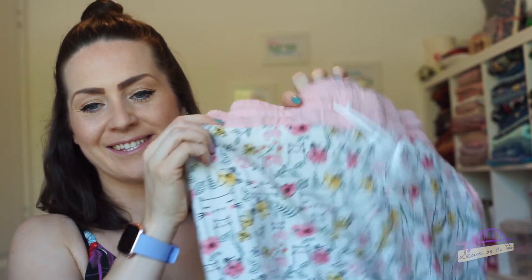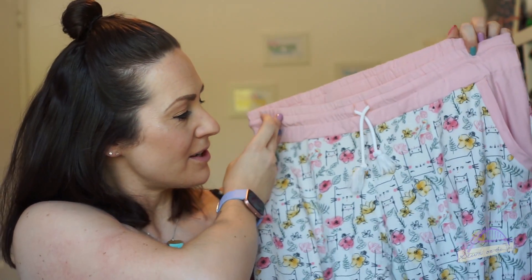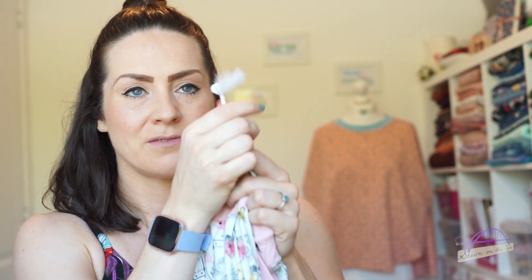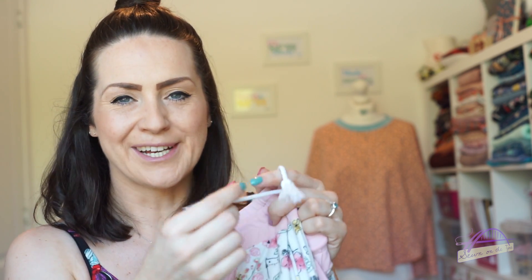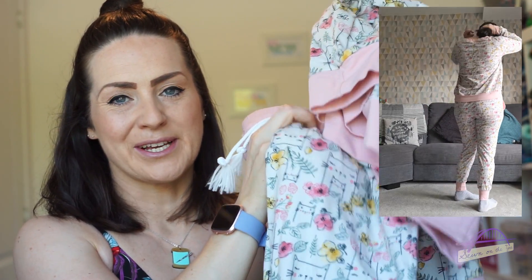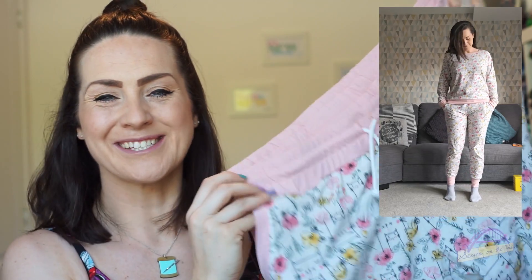To go with the sweatshirt I made the Hudson joggers, again with all contrasting bits using fabric from First for Fabrics. One thing I didn't do - a bit silly - I didn't finish or seal the cord ends, so it's gone all frayed, so I'll need to chop and tie them again and seal the ends. But they are so comfortable. It makes a really perfect lounge suit for wearing around the house where I don't feel too pajama-y but I'm comfortable as if they were pajamas.